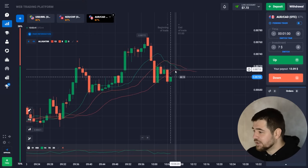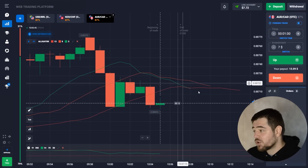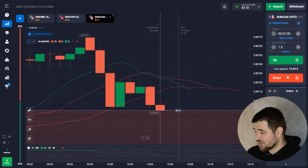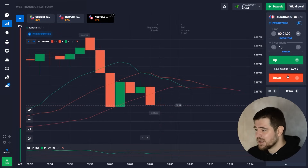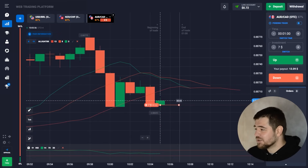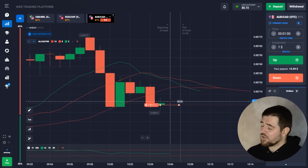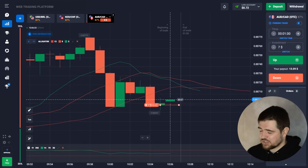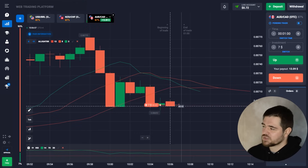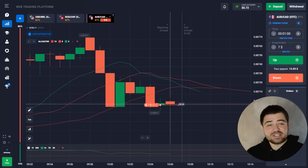Here we are crossing all three Alligator lines downward, so the price is falling. There's also an overpricing — an overvaluation situation — so it's time for it to drop down. That's what's happening here, so let's wait for the result of this option.